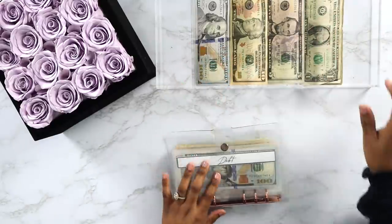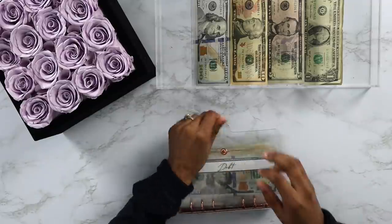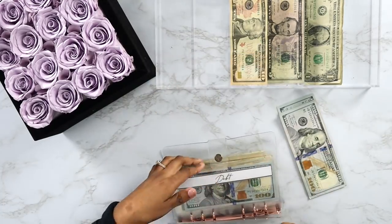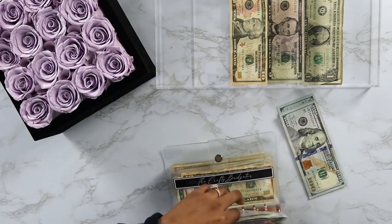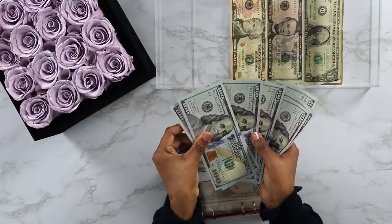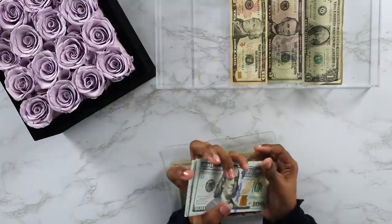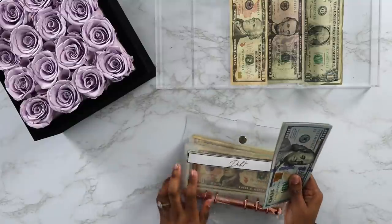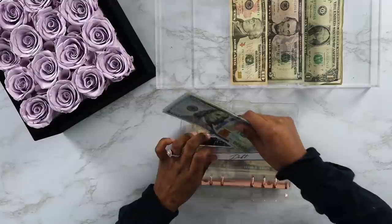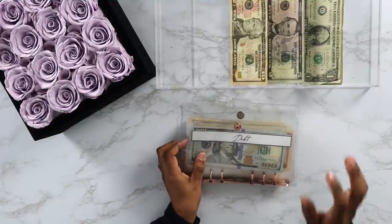Debt now has $800 for our debt snowball. We still need $1,000 more because our debt snowball is $1,800 total, and no matter what, that is what we have to stuff. We still have about $30 remaining before we get into stuffing the remaining amount.